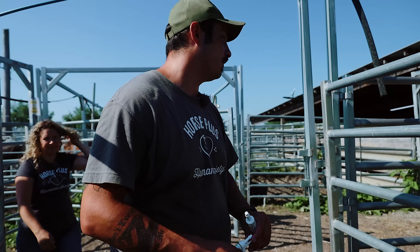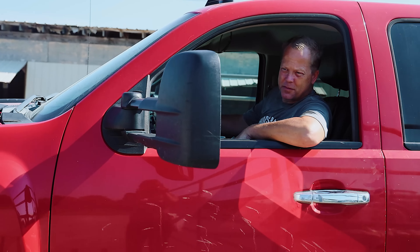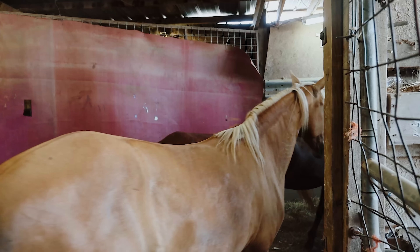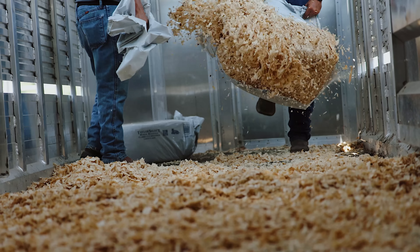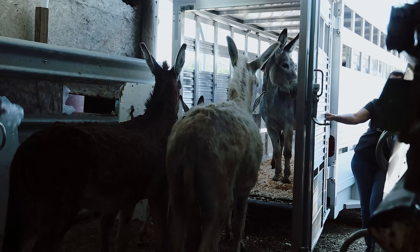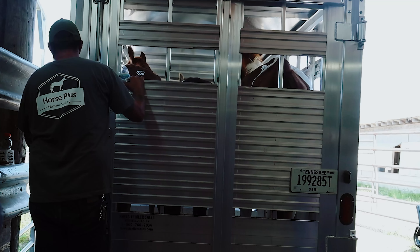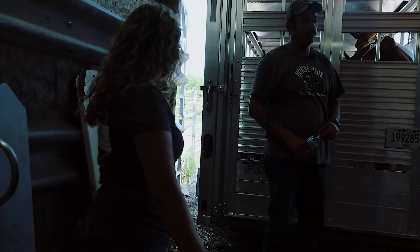It's 8:45 and we're already done with the initial intake here. I think we're going to take a quick break, try to get some water, and then maybe load them up. We've got them all loaded up and we're ready to head back to the shelter. It's like 9:30, which is amazing — we'd never leave this early. Thank you, Corey, for all your hard work.